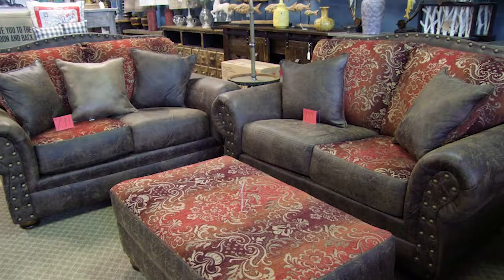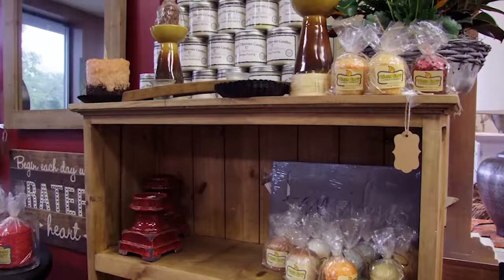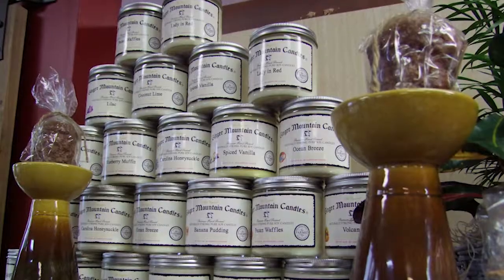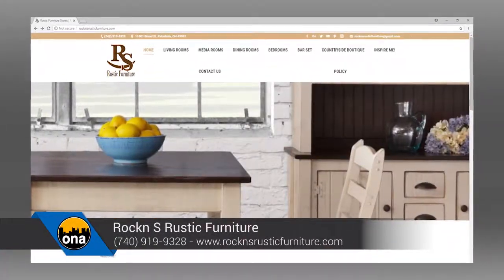As I'm looking around, there's a lot more than just furniture — you have some really cool gift items. Yes, we have lots of gift items — CC beanies, farm caps, lots of candles, and we're bringing in Troyers and 1803 candles with our Warm Glow. We're at 11001 Broad Street in Pataskala, Ohio, about a mile west of 310 and a mile east of Mink. Our telephone number is 740-919-9328 and our website is rockinsrusticfurniture.com.